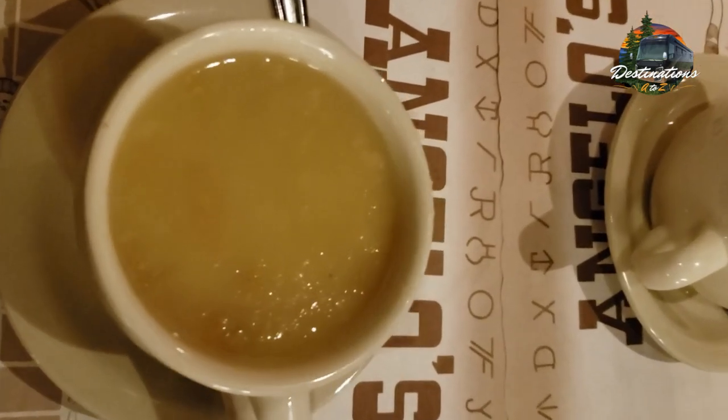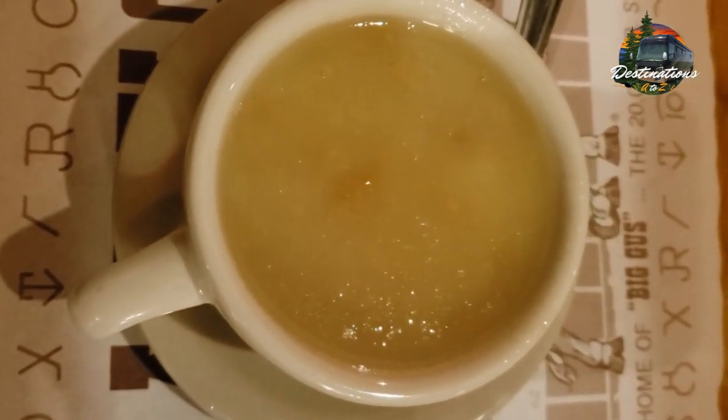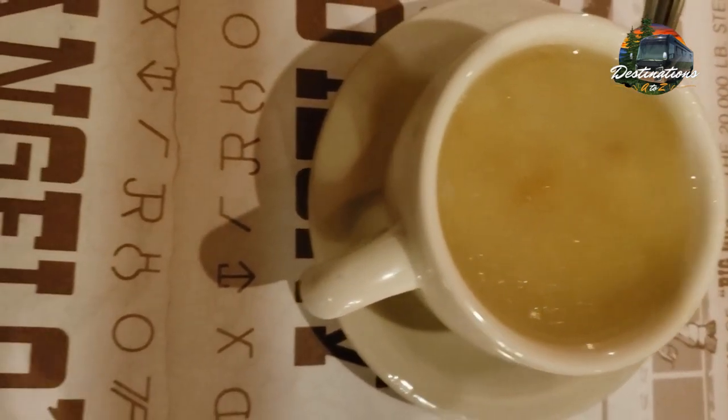This is their New England clam chowder soup. Oh my god, this is some of the best clam chowder soup that I've ever had.